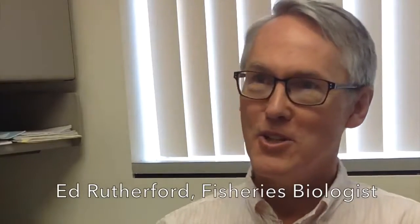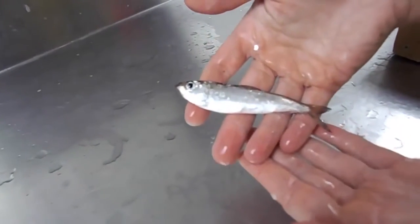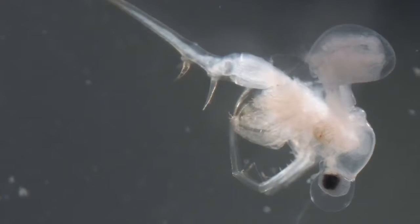My name is Ed Rutherford. I'm a fisheries biologist here at NOAA GLURL. My role in the lab is to work with the ecosystem dynamics folks. My expertise is studying the early life history of fish in the Great Lakes. We're looking at how survival of young alewives and bloaters in particular are affected by the invasion of the quagga mussel and the predacious cladoceran Bythotrephes.